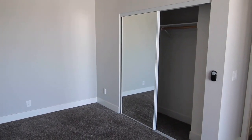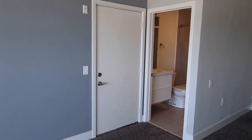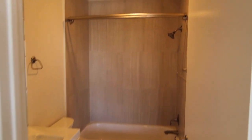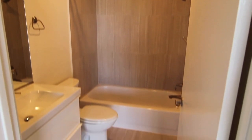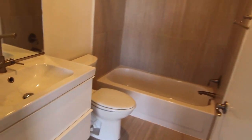Mirror closet door right over here. Secondary entrance opens up to the stairwell — so two doors in this apartment. And then the master bath with a shower bath combo and sink vanity.